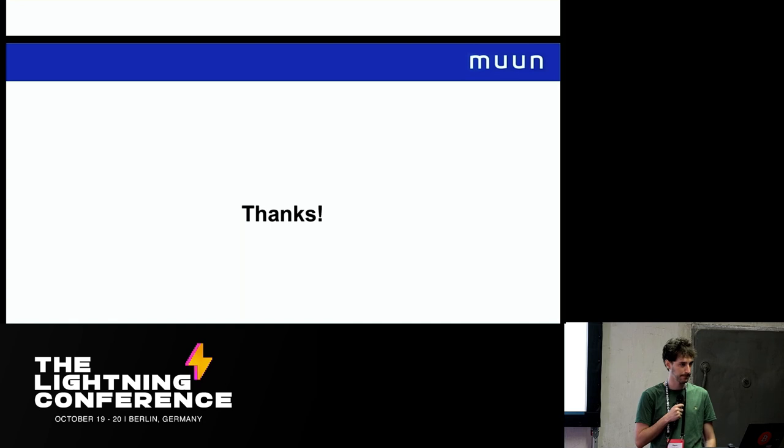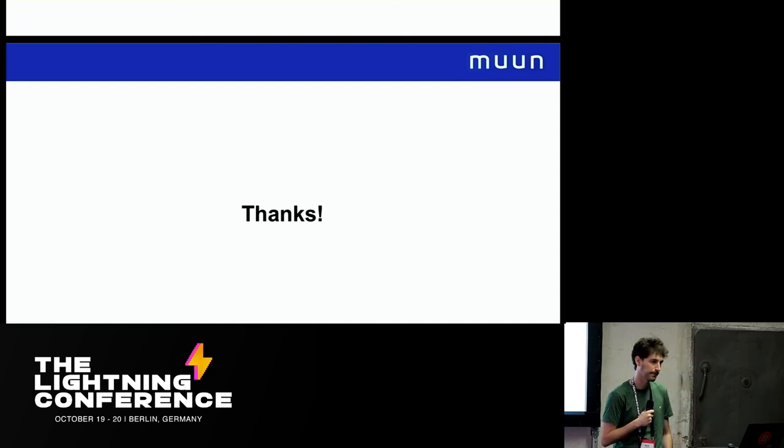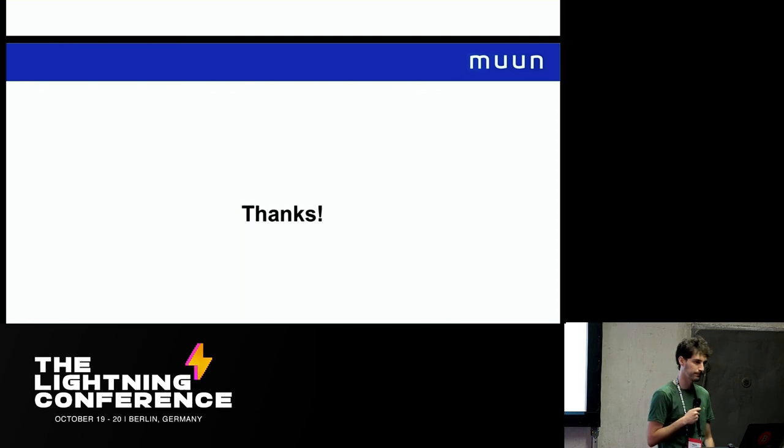Another question asked whether submarine swaps wait for confirmations or use a zero-conf style approach to make payments feel instant. Darío explained that right now they accept zero-conf submarine swaps, but do a risk analysis — if a transaction seems risky they will wait for one confirmation, but they assume the risk so the user doesn't incur any risk.